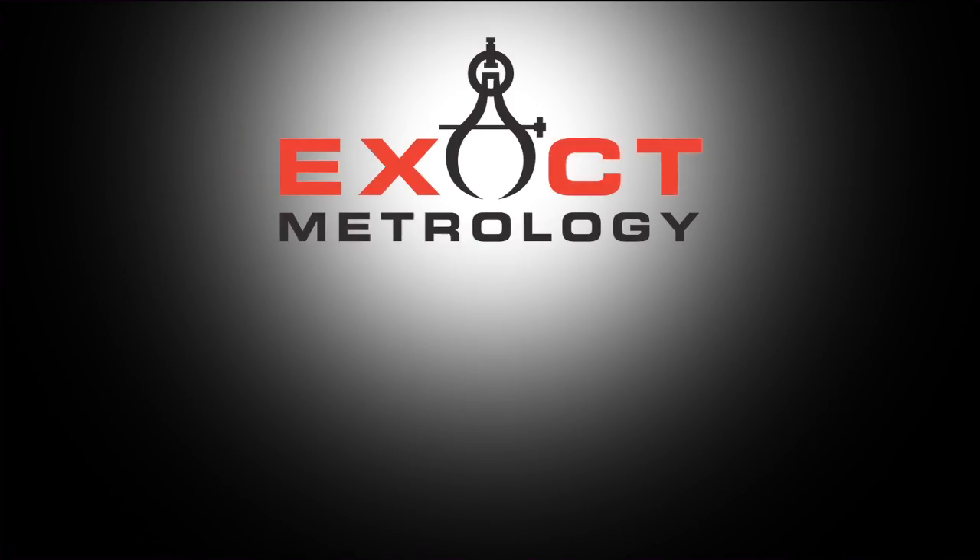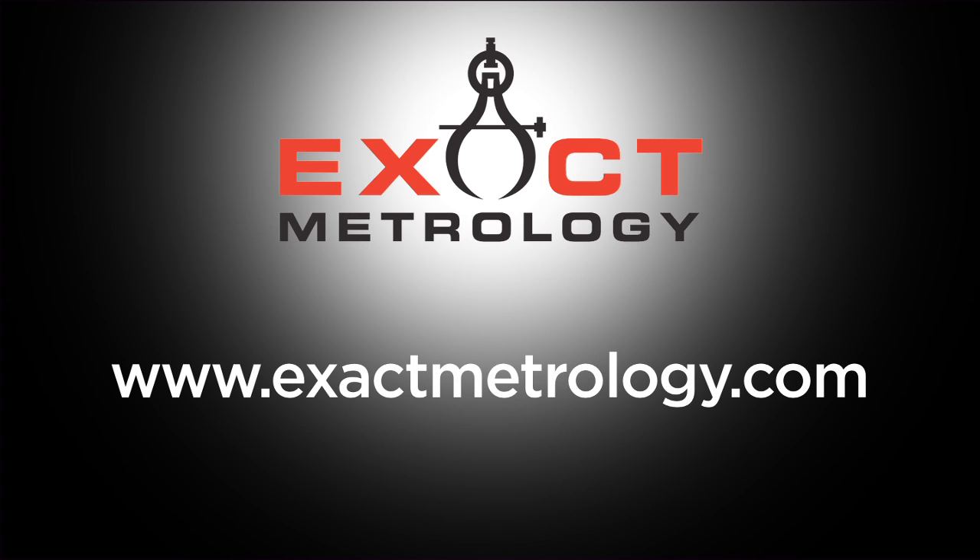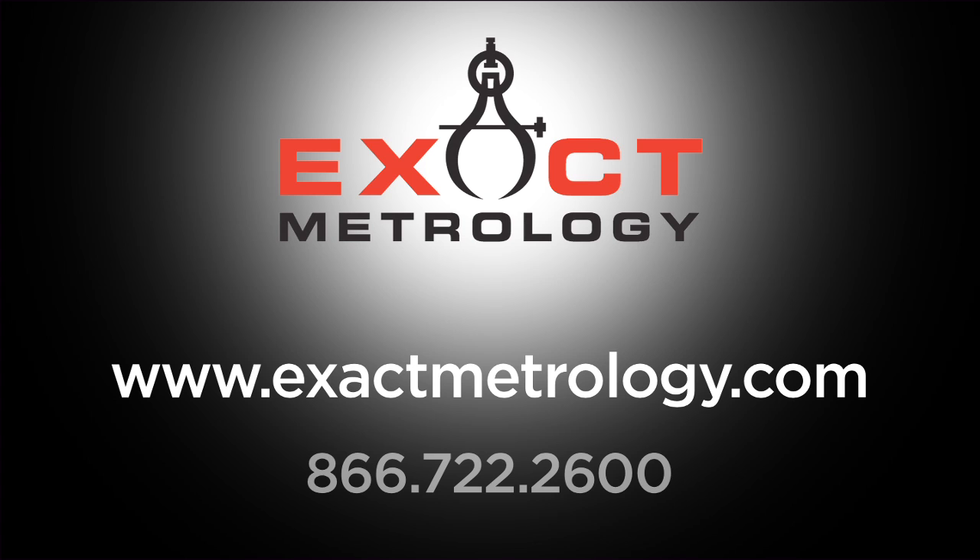To find out options for this exciting technology, please visit our website at www.exactmetrology.com or call 866-722-2600 and ask to speak to a sales representative.